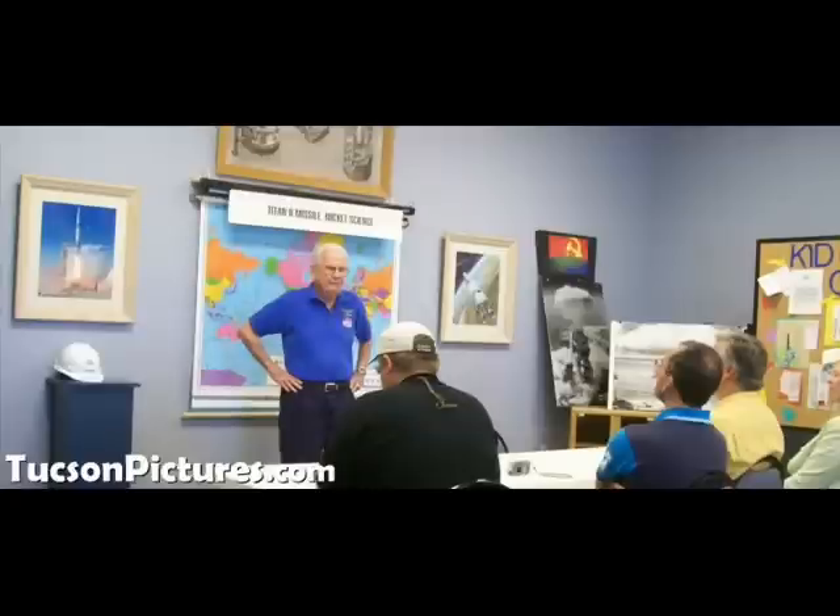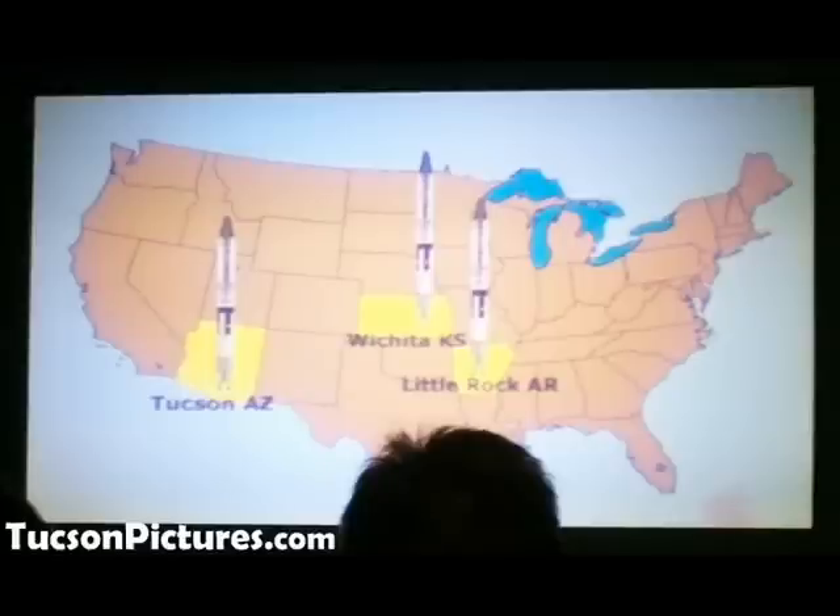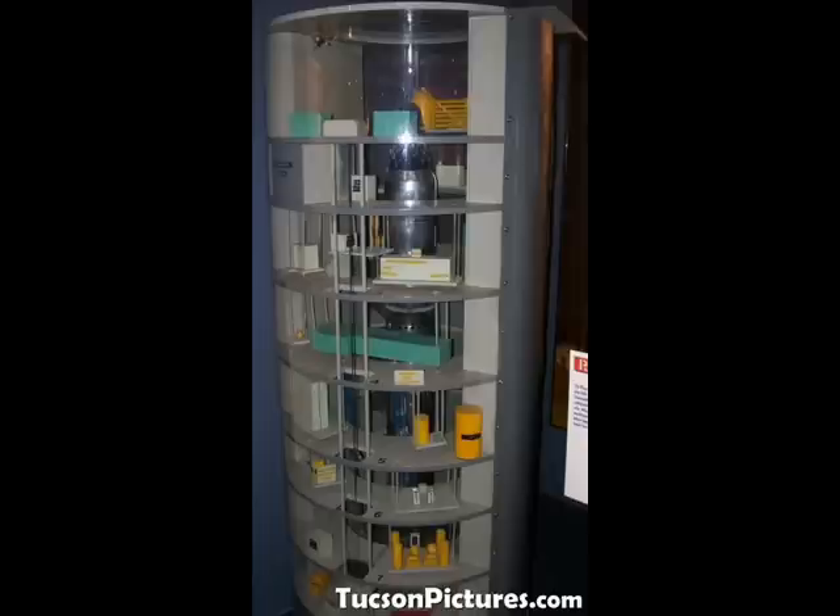When we start the tour, we begin inside at the museum. We get information about the missiles, the silos, the crews, how they were used, why they were needed, and luckily why we never needed to use them. You see a video and get a chance to talk to some of the people who actually worked in the silos.